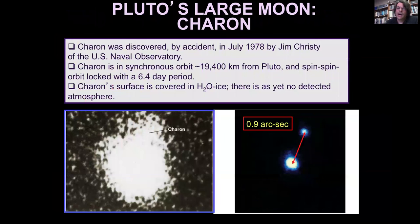In 1978, Pluto was discovered to have a companion — what we call Charon — in a synchronous orbit with Pluto with about a six-and-a-half-day period, meaning the same face of both planets face each other as they do their orbital dance. Charon's surface was identified as having a lot of water ice through spectroscopic measurements, and as of now there is no detected atmosphere on Charon. The relative size of Charon to Pluto is about two to one — Pluto's radius is twice that of Charon's, which puts its mass at approximately eight times that of Charon.